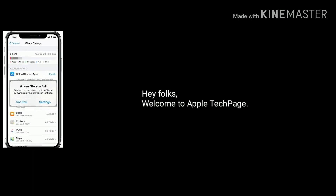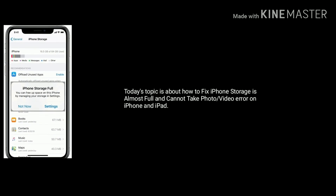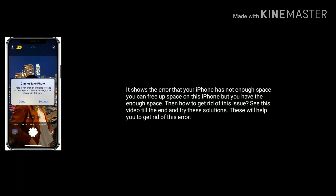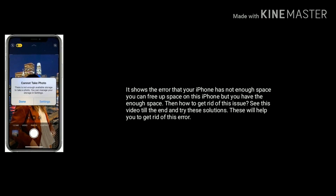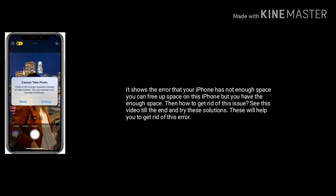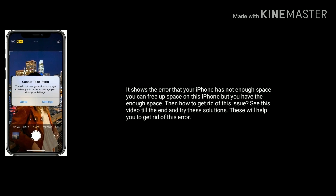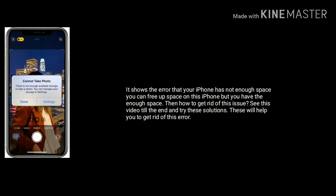Hey folks, welcome to Apple Tech Page. Today's topic is about how to fix the 'iPhone storage is almost full and cannot take photo or video' error on iPhone and iPad. It shows the error that your iPhone does not have enough space. If you do have enough space, then see this video till the end and try these solutions to get rid of this error.